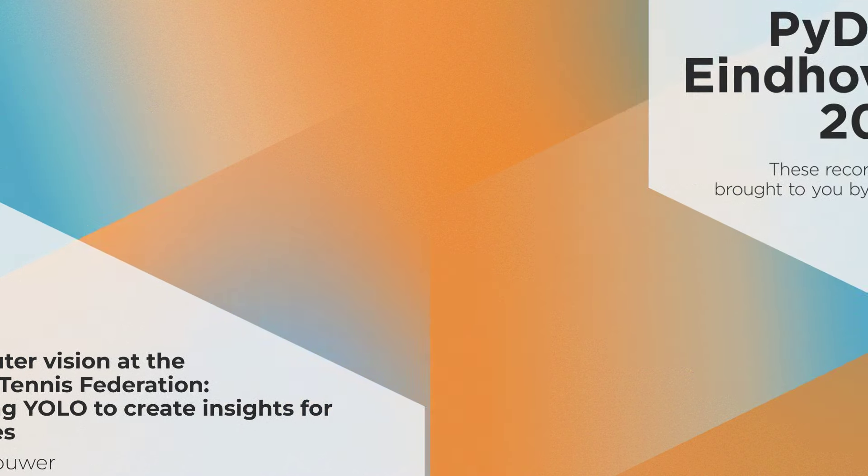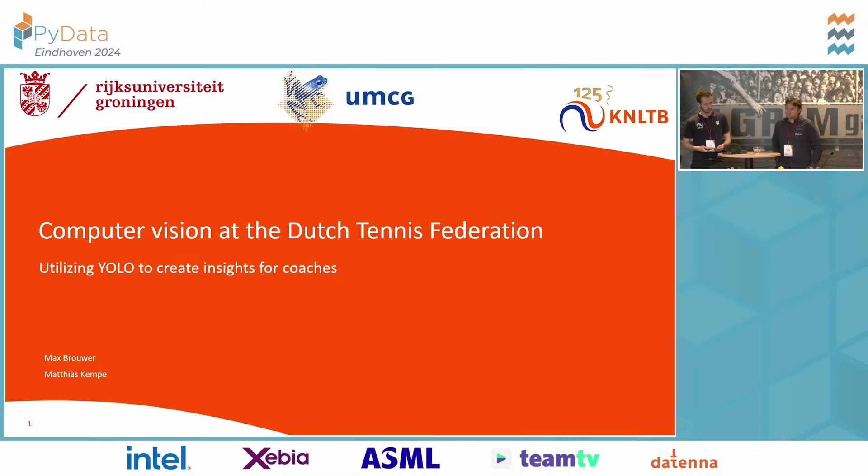Hello, welcome all at the second talk of PiSport. First I'm going to introduce myself a bit and my affinity with PiSport. I'm a professional hockey player and a data scientist, so maybe nice to know. Now I'm going to give the word to Max and Matthias. We're going to talk about computer vision at the Dutch Tennis Federation. So give them a warm round of applause please.